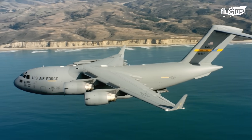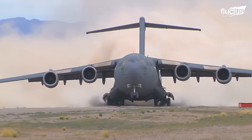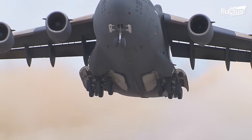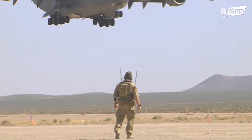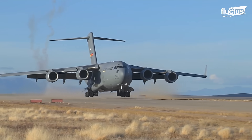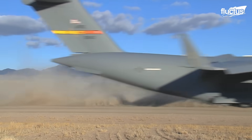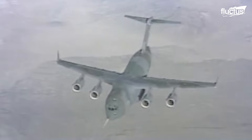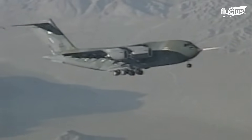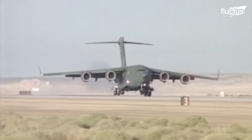With its sweeping wings, augmented size, and formidable engines, the C-17 transformed from concept to reality, albeit after grappling with an array of design challenges that incurred substantial costs. Yet perseverance prevailed, and on the 15th of September 1991, the maiden flight of the C-17 marked a historic milestone, eventually leading to its formal induction into the United States Air Force on the 17th of January 1995.